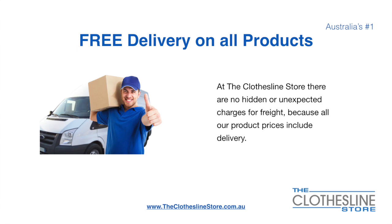There's free delivery on all products. At the Clothesline Store, there are no hidden fees or unexpected charges for freight, because all our products include delivery.